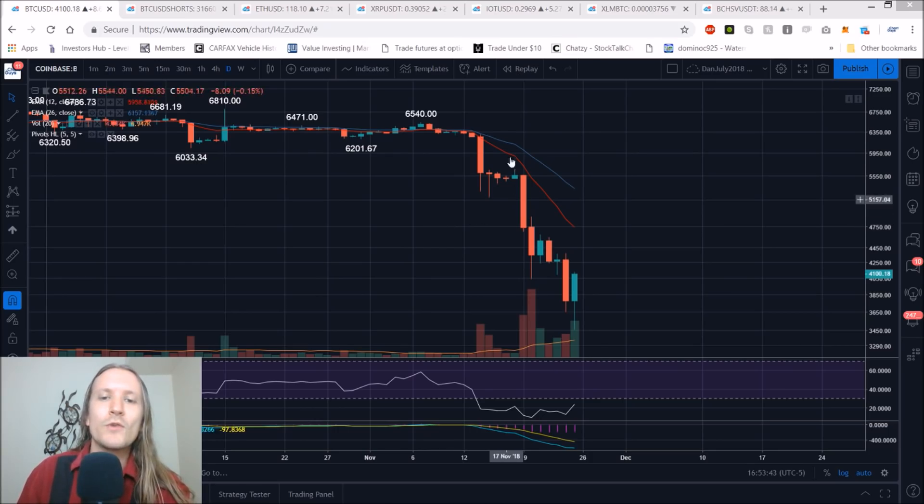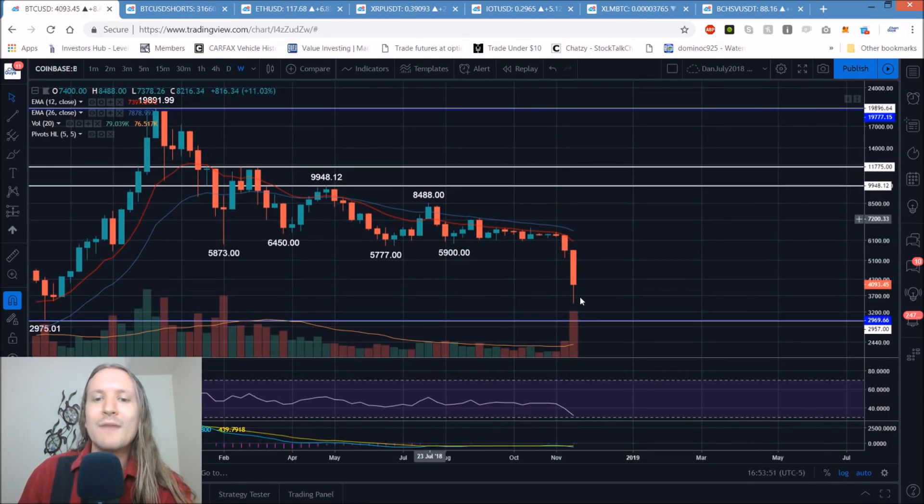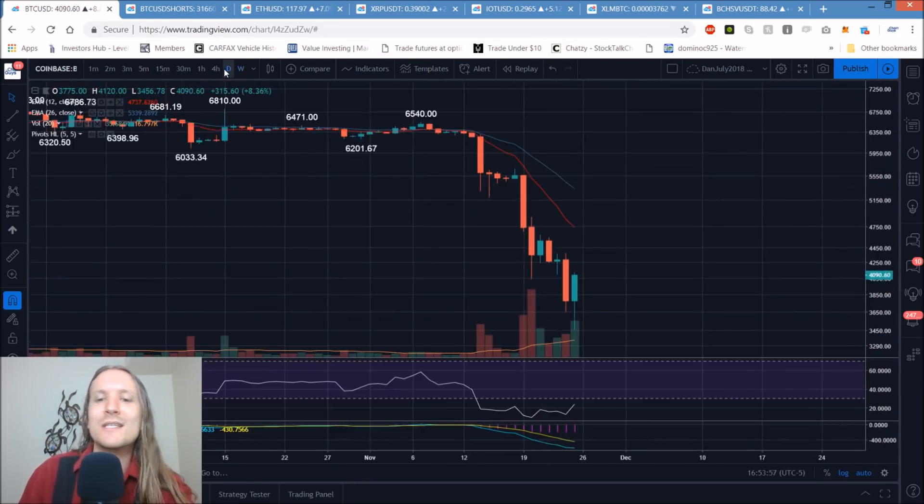We knew we were extremely overdue for a bounce. Things were very magnified to the downside very quickly. The vast majority of the weekly candlesticks have some lower wicks forming, but they're not bullish reversal candlesticks — that's because it's just day number one of this bounce. We're going to have to see: can this bounce follow through for another day? Can we break the daily lower high pattern, and can we see a bull move up to the daily exponential resistance?